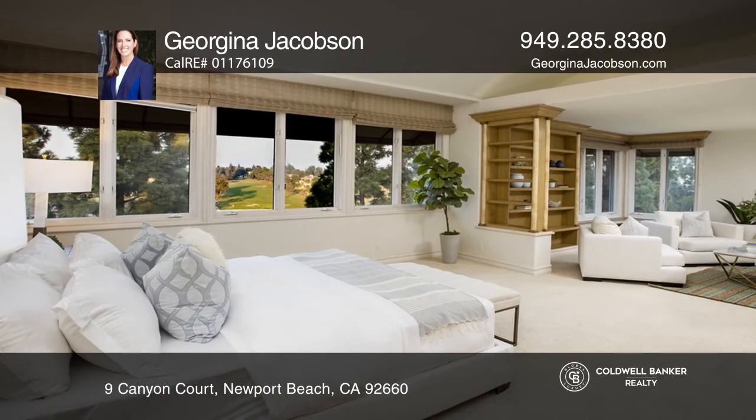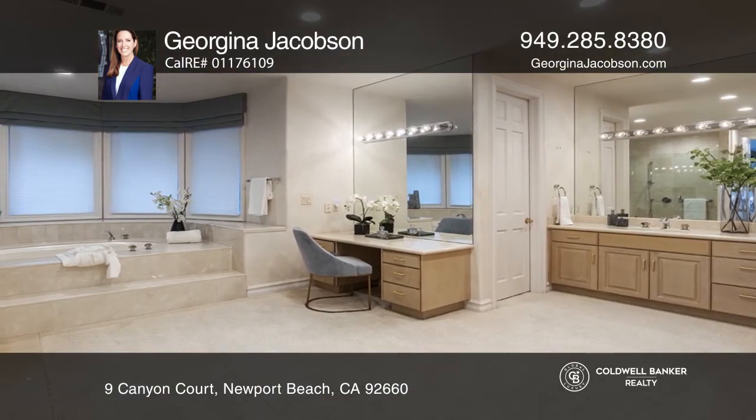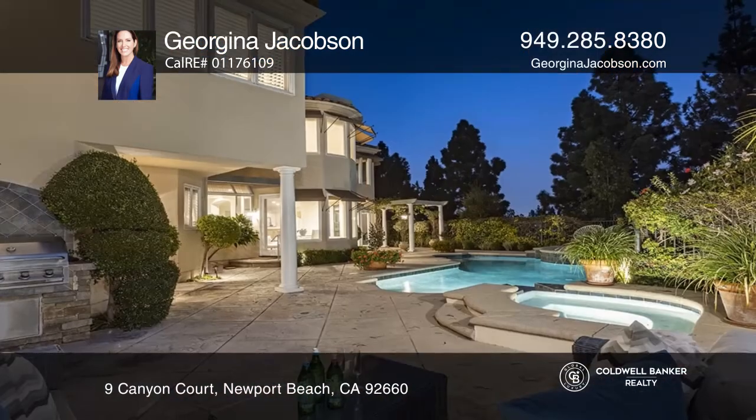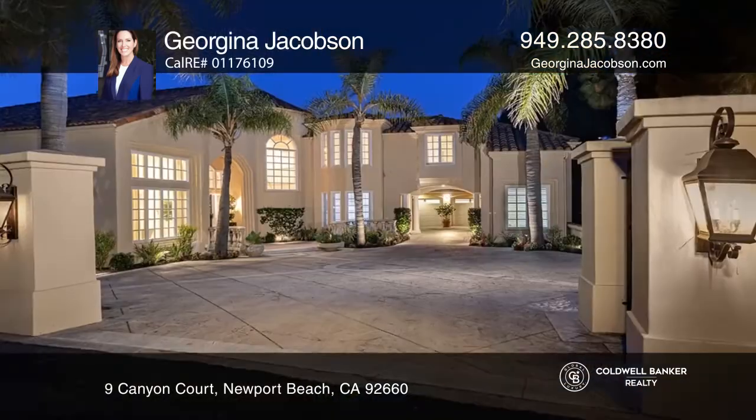The master suite has golf course views and dual closets. Additional features include a downstairs bedroom suite, second staircase, media room, workout room, guest house, pool and spa, and a four-car garage.